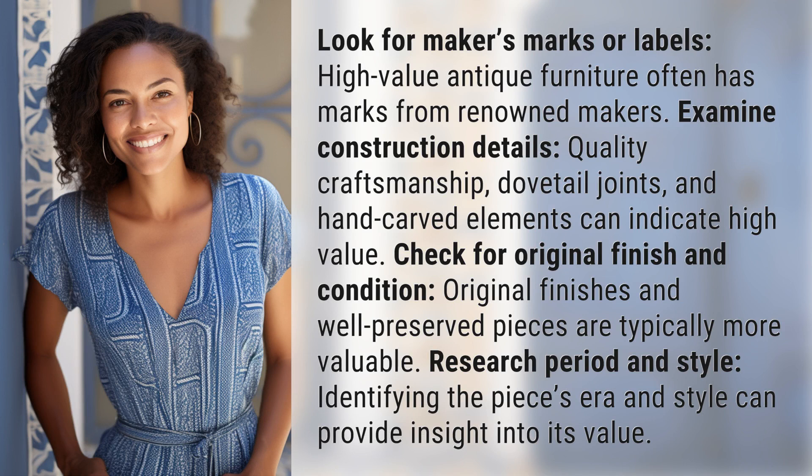Examine construction details. Quality craftsmanship, dovetail joints, and hand-carved elements can indicate high value.